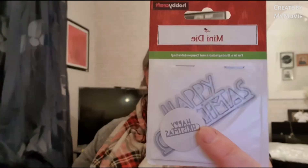A mini die that says 'Happy Christmas' — I think that's for printing. And these are cards — they all just fell out. Little tiny cards, just for card making.